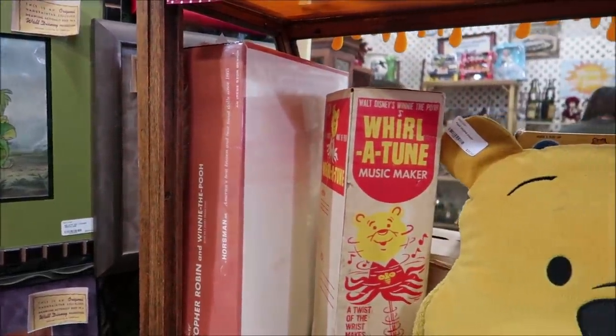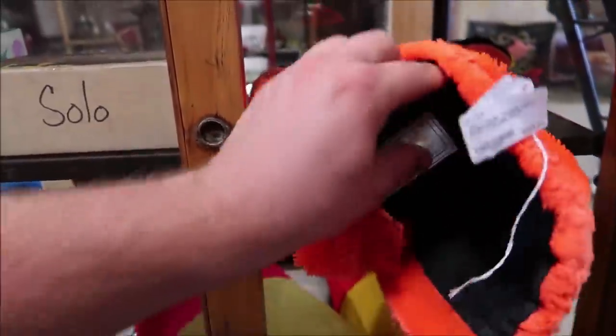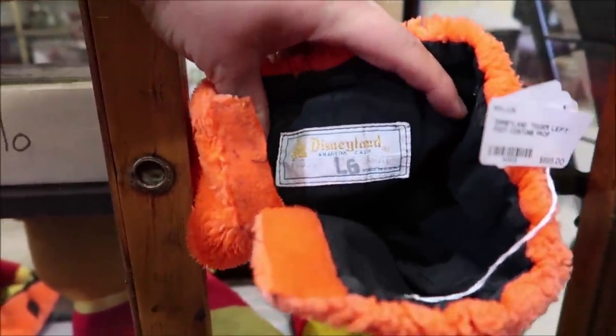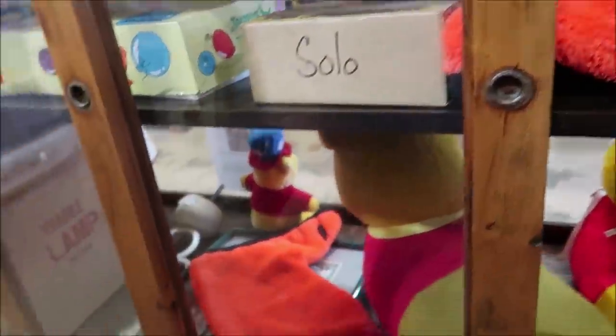They also have a lot of other vintage Winnie the Pooh toys. They have a 100 Acre Wood play set right here. And you can actually own a Tigger costume from Disneyland — these are just Tigger's feet, and that's $695. And you can own Tigger's paws here for $398 — these were actually used in the park at Disneyland. They also have Winnie the Pooh pieces over here. There's so many really awesome things.